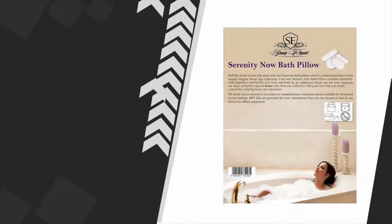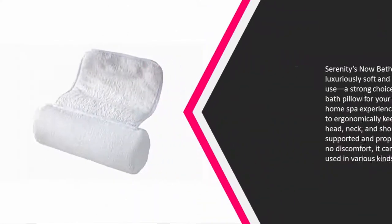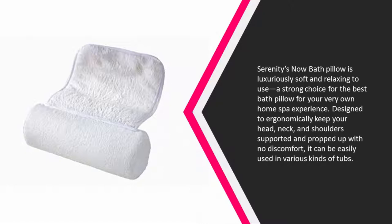At number 4, Serenity's Now bath pillow is luxuriously soft and relaxing to use — a strong choice for the best bath pillow for your very own home spa experience. Designed to ergonomically keep your head, neck, and shoulders supported and propped up with no discomfort, it can be easily used in various kinds of tubs.